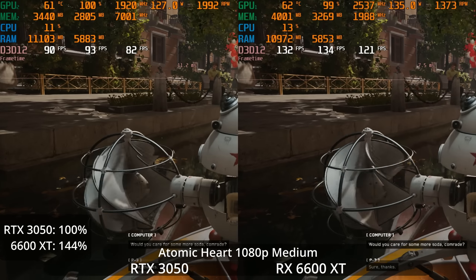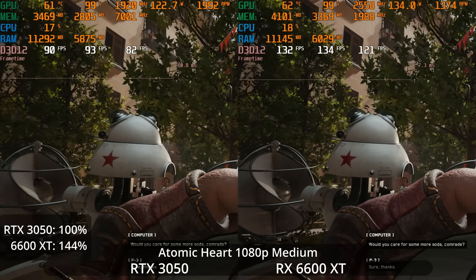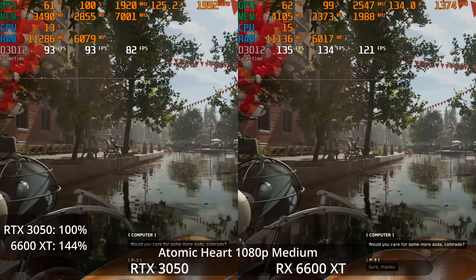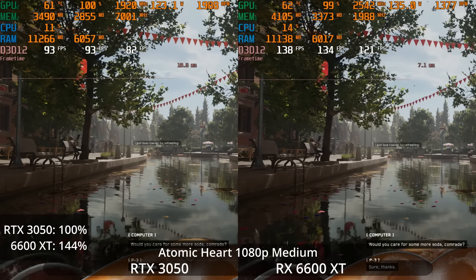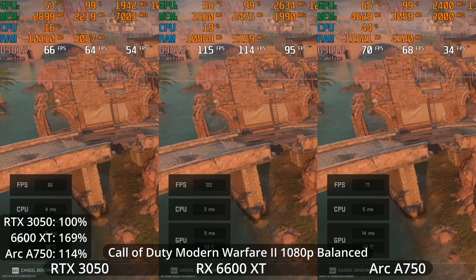You can also see the power draw. The 6600 XT does draw a little bit more power than the RTX 3050, although not by a lot. The way they report power draws to MSI Afterburner stats may not be equal between AMD and Nvidia — I think Nvidia includes more power off the board than AMD does.